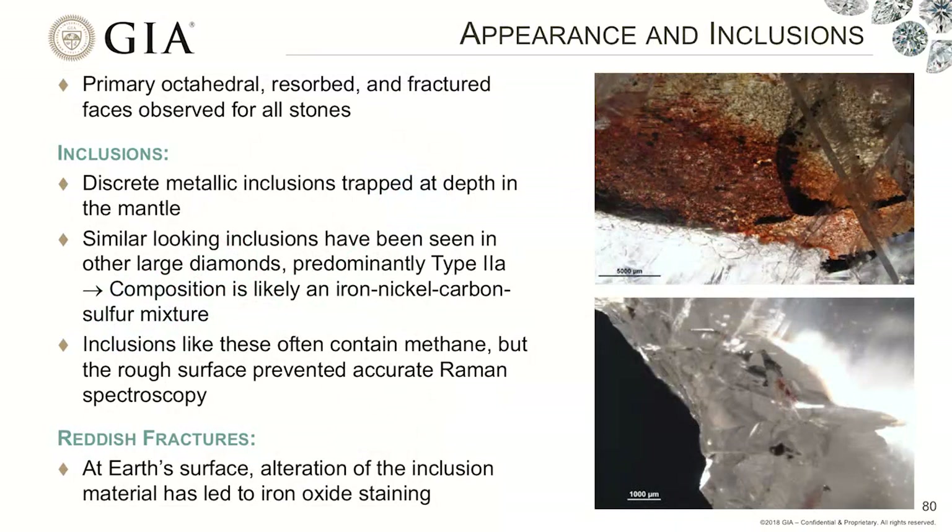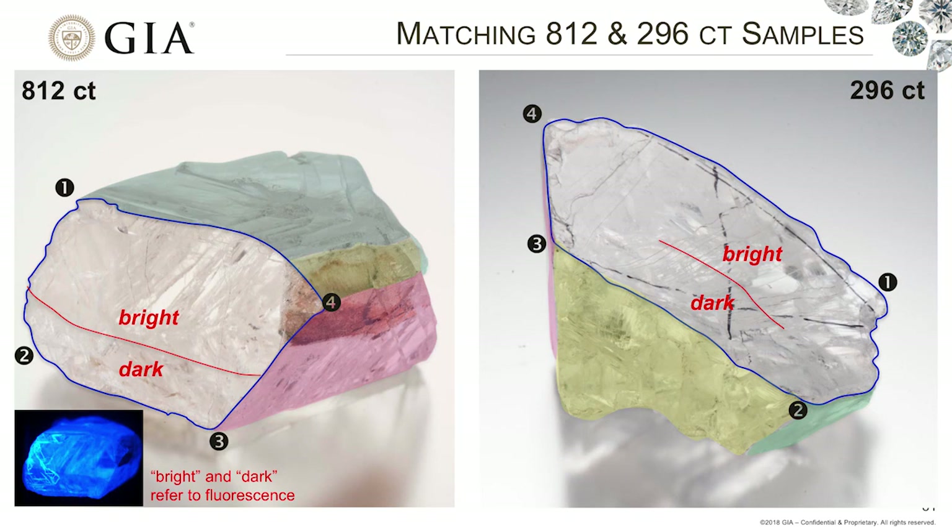There were also a few inclusions. Generally, CLIPPIR diamonds such as these have very low concentrations of inclusions, but we were able to observe a few that appear to be metallic in character — consistent with the CLIPPIR story from Evan. Also, three of these stones have a metallic reddish rust — inclusions that are alterations from the interior material when exposed to the surface. Again, these are samples that are very, very consistent.